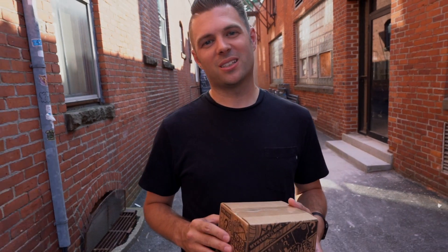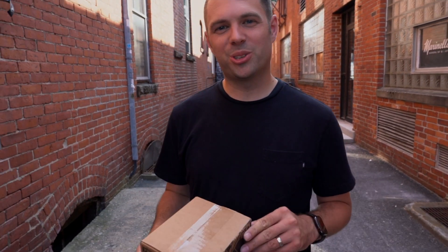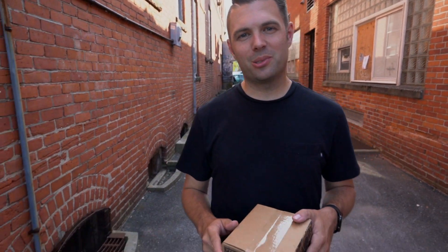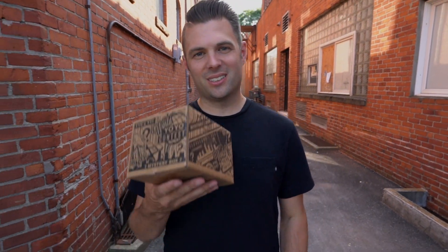This is a box we are extremely excited to showcase. You can either order and pick it up right at the World Yo-Yo Contest, or we'll ship it straight out to you. Can't wait to get these in your hands. We'll see you in Cleveland at the World Yo-Yo Contest. We're out.